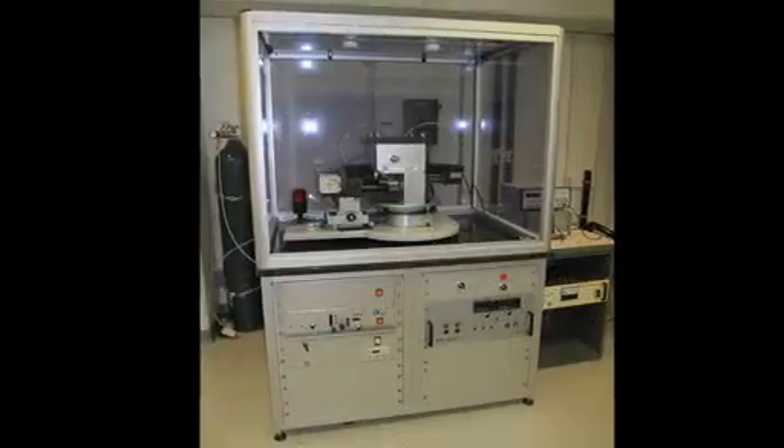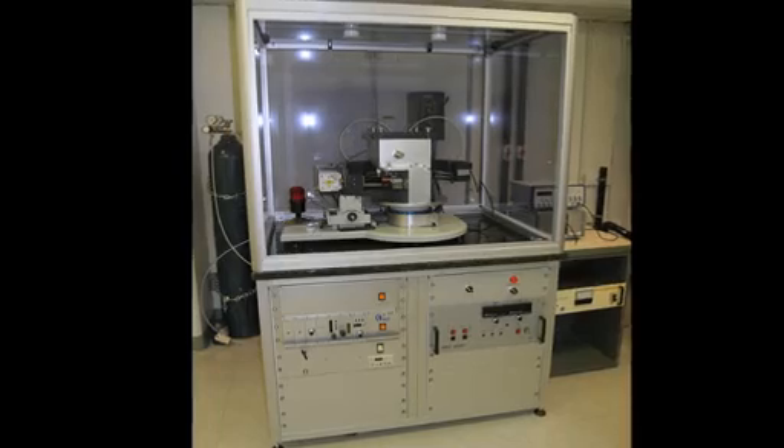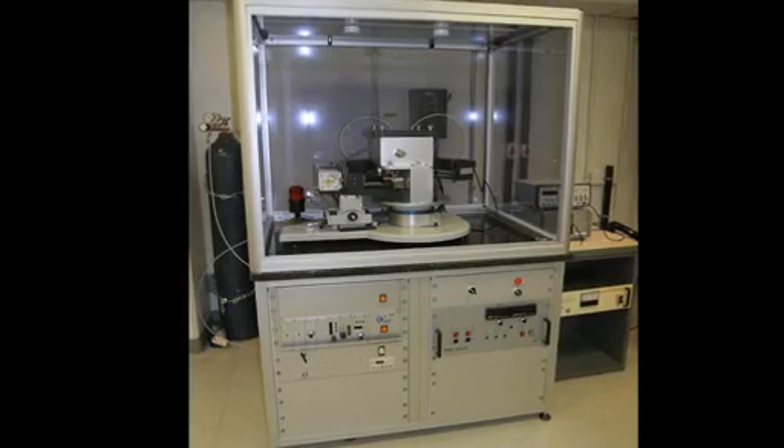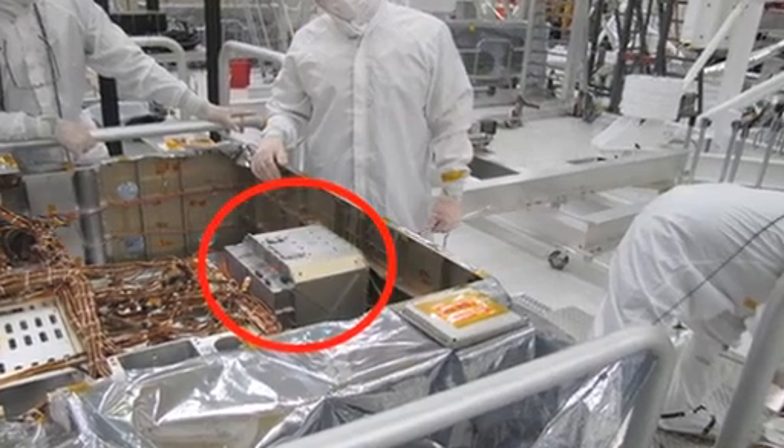You can appreciate how revolutionary CheMin is when you consider that instruments of this type on Earth are typically about the size of a double-wide refrigerator, and the CheMin instrument on the Mars Science Laboratory is about the size of a shoebox.